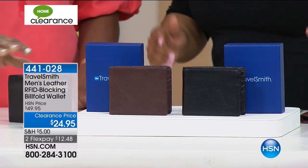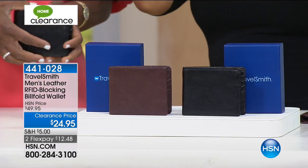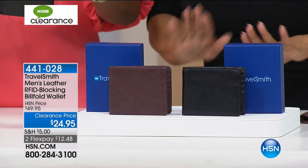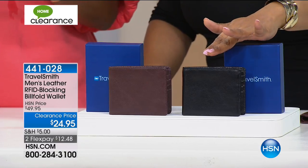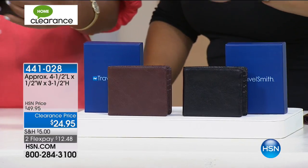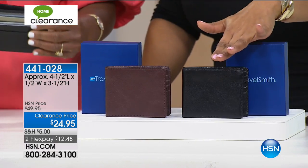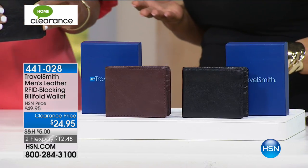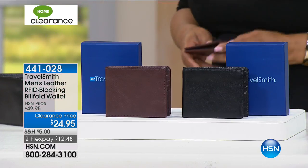The beautiful Alexandra is actually here to share with us our TravelSmith men's leather RFID-blocking billfold wallet. These are all genuine leather, lowest price ever. The RFID technology is built into the lining. There are all sorts of individual slots for your cards and your ID. You have a choice of the brown, which is beautiful, and the black. Today we're offering these for almost more than half off — they were $49.95, now $24.95, and they're on Flex Pay for $12.95.